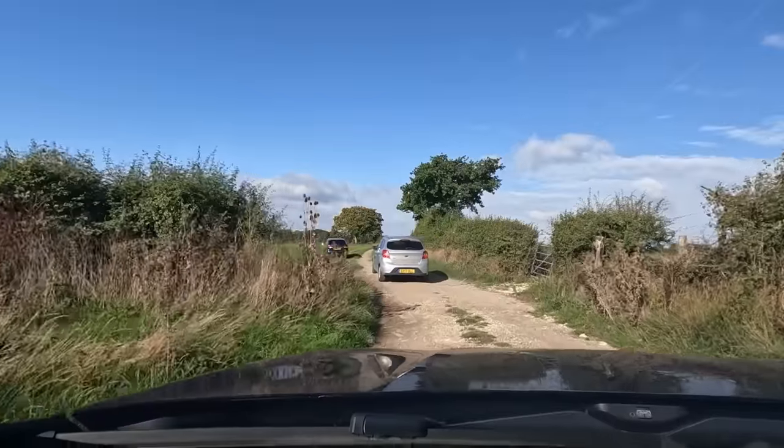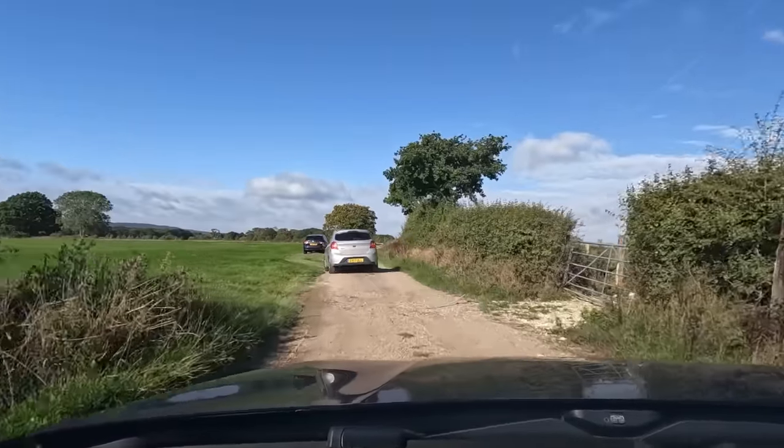We've been told to go very slow and keep in first gear, which is a bit tricky when you're driving an automatic. Sometimes we get invites which are absolutely too good to refuse — this is one of them.